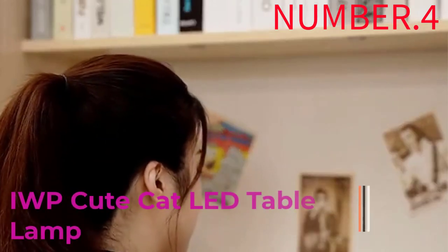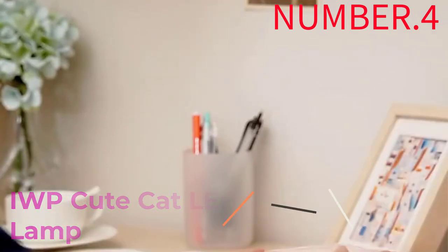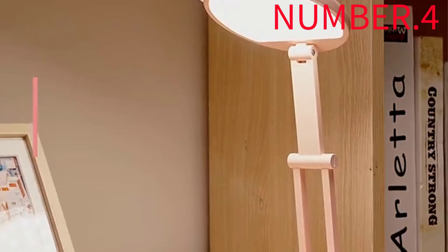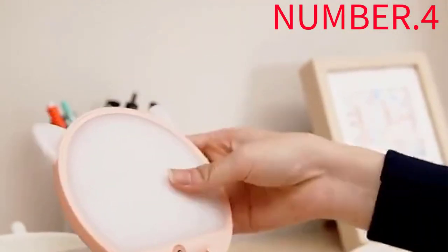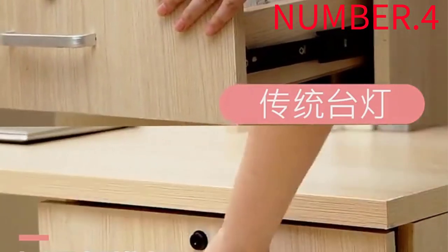Number 4: Iw Cute Cat LED Table Lamp. This wired smart lamp is cheap for its format, yet nevertheless covers the bases. It connects directly to Wi-Fi, and using its smartphone app, it supports a standard 16 million colors. If you have an Alexa or Google Assistant powered device, you can use voice and automation controls.